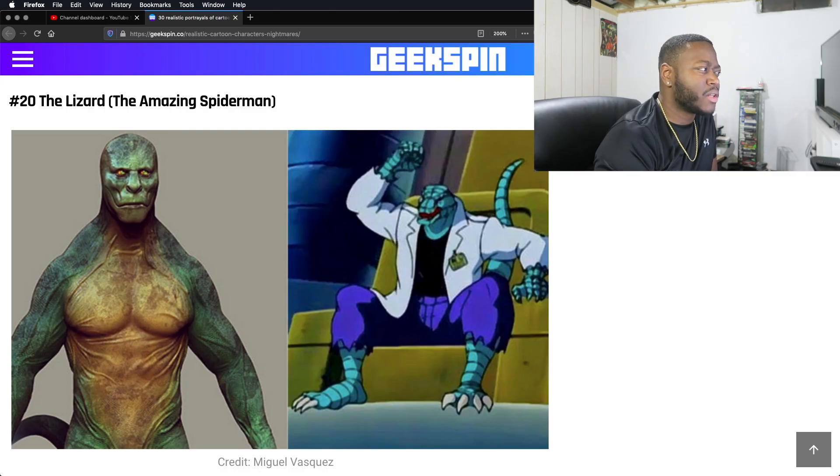The Lizard from Spider-Man. I didn't really watch The Amazing Spider-Man, but I do remember the Lizard. This looks like a human lizard — simple enough.